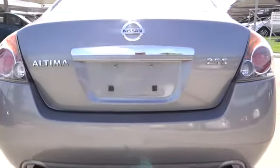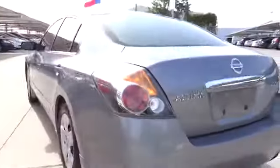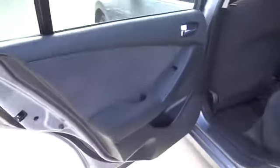This vehicle has less than 50,000 miles. Here are some of this vehicle's great options: cruise control, FWD, remote power door locks, power windows, passenger airbag, speed proportional power steering, tachometer, heads-up display, privacy glass.